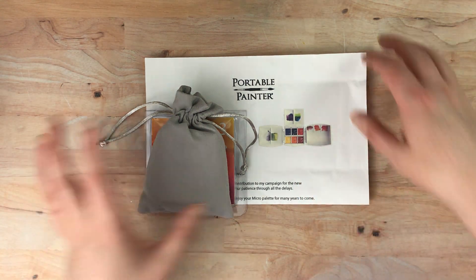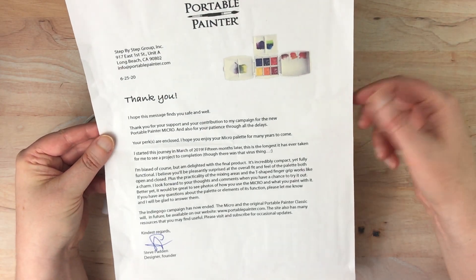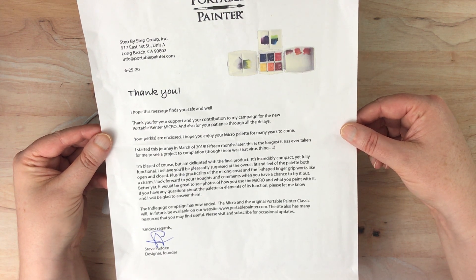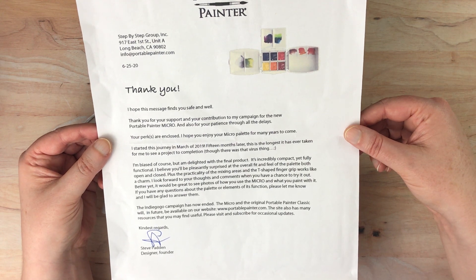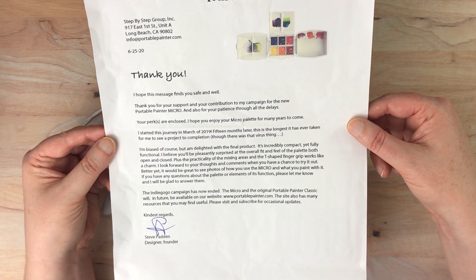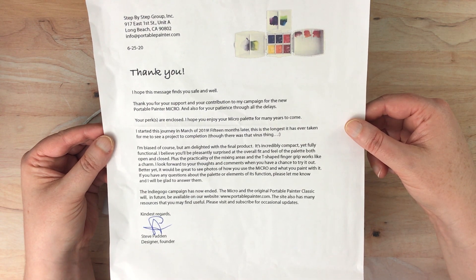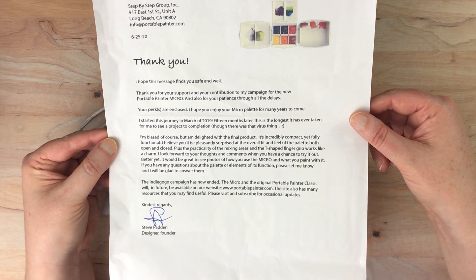This is by the same people but it's a new one — a little bit smaller. So this is their little thank-you letter. It says: 'I hope this message finds you safe and well. Thank you for your support and your contribution to my campaign for the new Portable Painter Micro, which is what this is, and also for your patience through all of the delays. Your perks are enclosed. I hope you enjoy your micro palette for many years to come. I started this journey in March of 2019.' Yeah, so that might have been when I signed up for this. '15 months later, this is the longest it has ever taken me to see a project to completion — though there was that virus thing.'